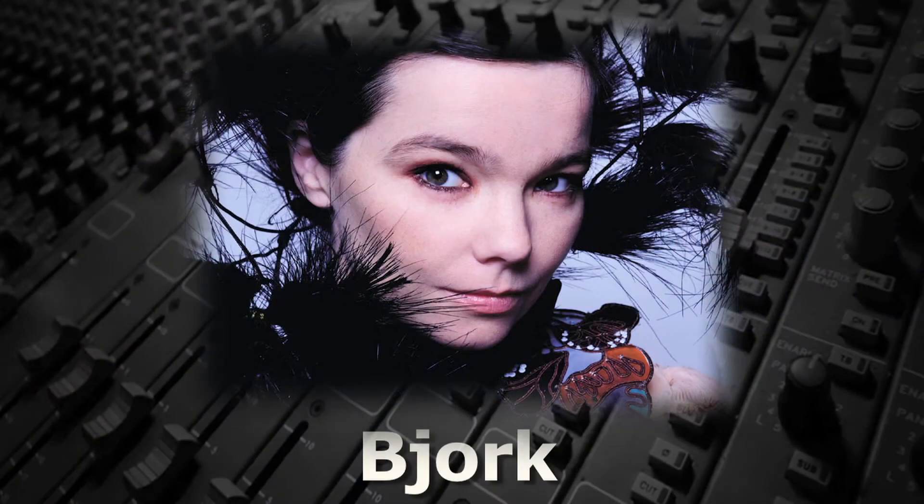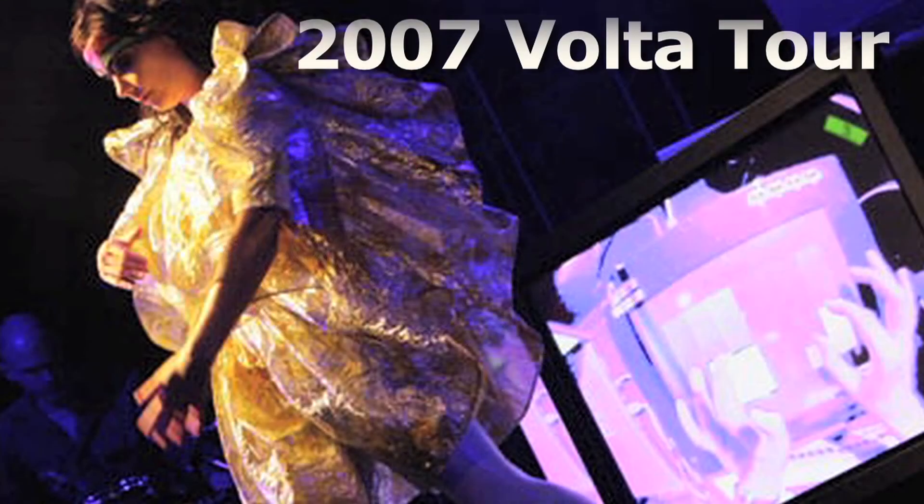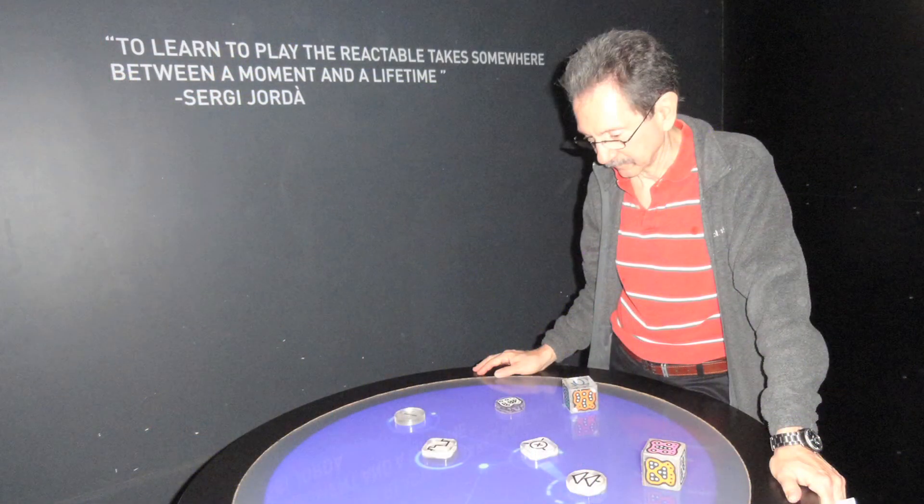Icelandic pop singer Björk increased awareness of the Reactable by using it in videos during her 2007 Volta tour, and the Reactable can be seen and actually played in numerous museums around the world.